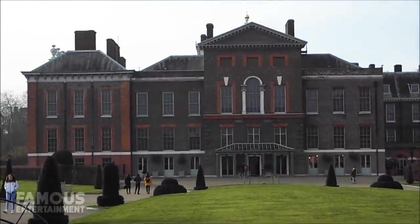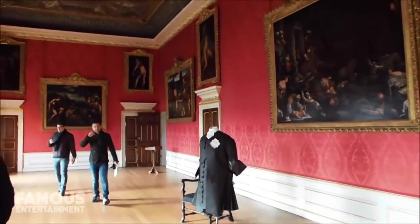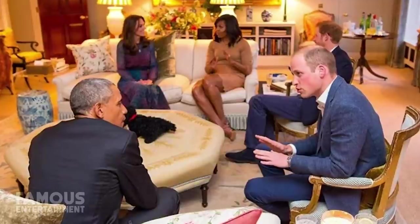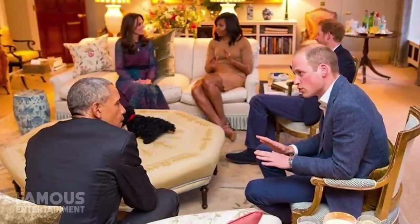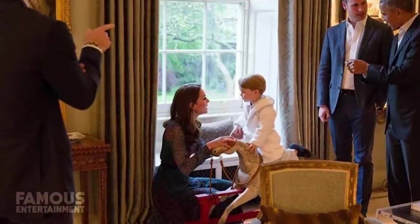Calling this an apartment is misleading because they are not what your average North American might think of when they hear the term apartment. Most of Kensington Palace is composed of red brick terrace houses that, while connected, serve as their own fully functioning homes. Apartment 1A, where Kate and William live, is a 4-story building with 20 rooms, including 5 reception rooms, 3 main bedrooms, multiple dressing rooms, a night and day nursery, as well as its very own staff quarters.